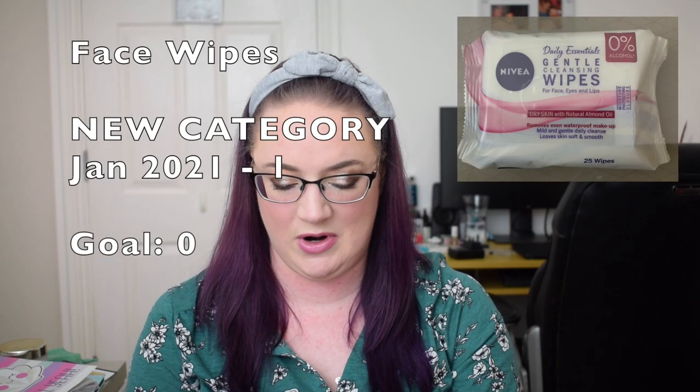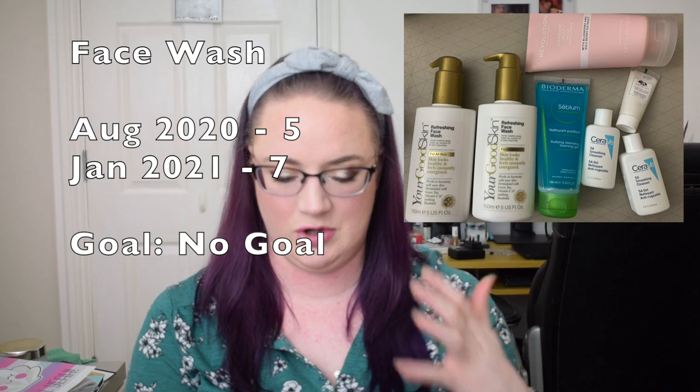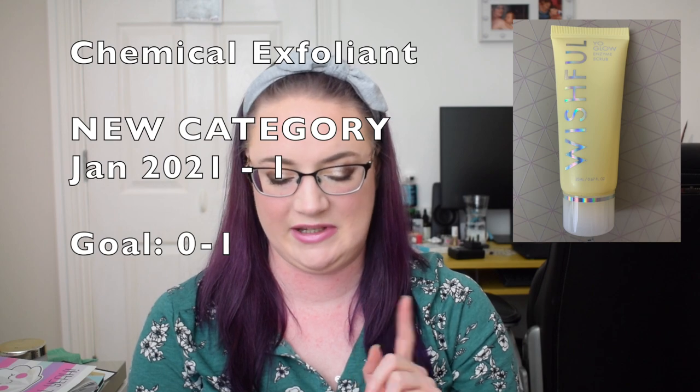Eye masks: previously zero, still zero. Face wipes is a new category — I got some for Christmas so I have one packet. Cleansers — anything that removes makeup like micellar waters, hot cloth, oil, or balm cleansers — I have six. Face wash for daily use: previously five, now seven. Chemical exfoliant is a new category, now one. Night cream: previously two, now six. SPF: previously one, still one.